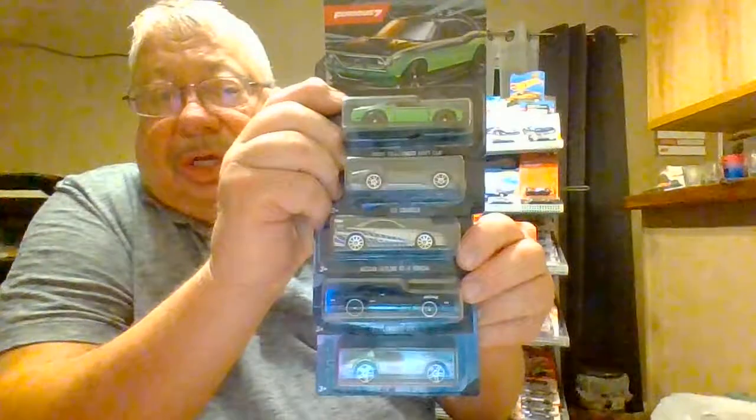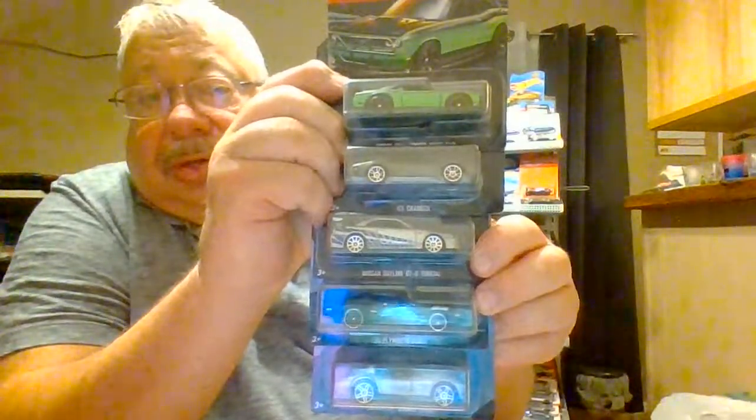Anyways, there you go — the 2021 Walmart exclusive series of five Fast and Furious cars. Good luck. Happy hunting.